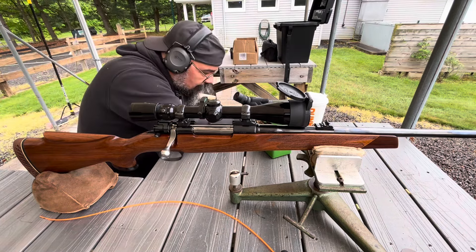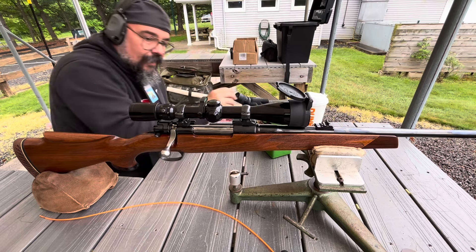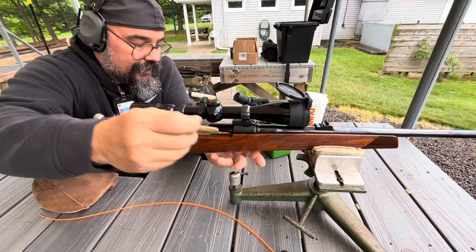At 100 yards, let's see what we can do here. All right — high left. We can see it, so we're good.